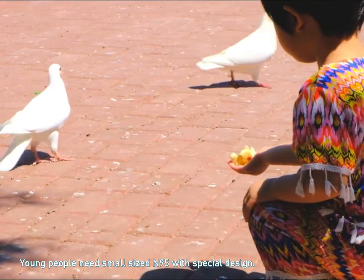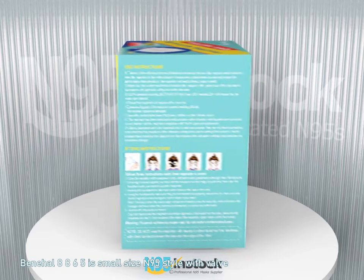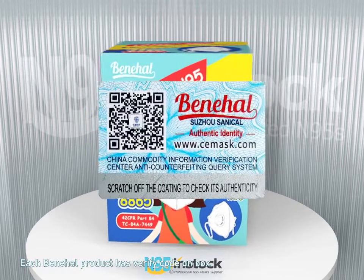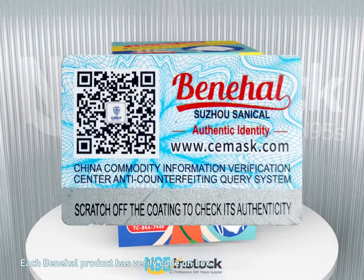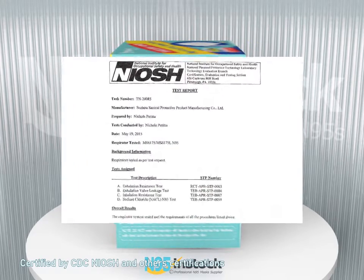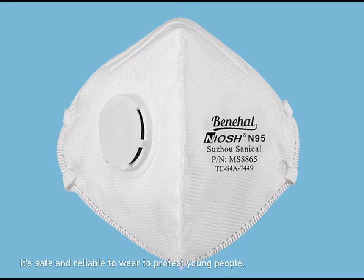Young people need small-sized N95 with special design. Baneel 8865 is a small-sized N95 style with valve. Each Baneel product has a verify code on the box, certified by CDC NIOSH and other certifications. It's safe and reliable to wear to protect young people.